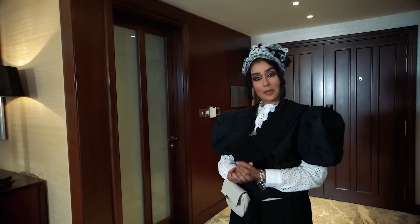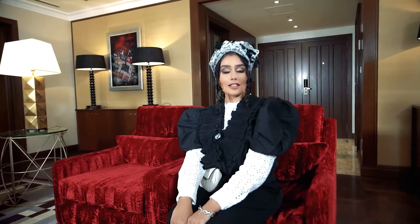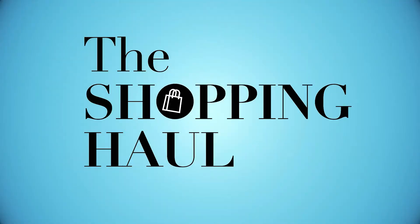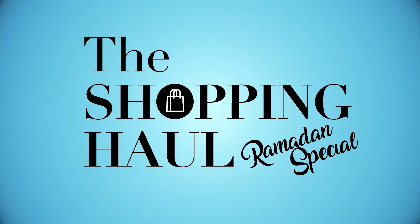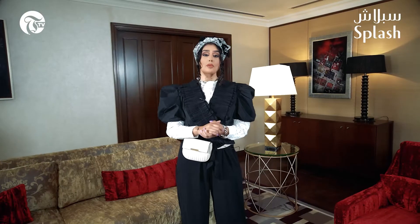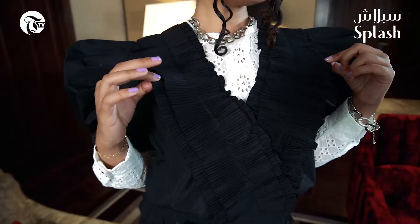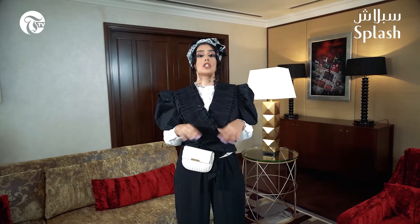Hello everybody, assalamu alaikum! I'm your host Layla and we have another shopping haul, this time with Splash. We're here at the Royal Suite at Sheraton Oman. In this episode we're leveling up — I'm bringing you prints, drapes, patterns and amazing cuts. These are unique things you can find at the Splash store this Ramadan.